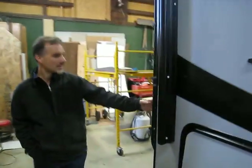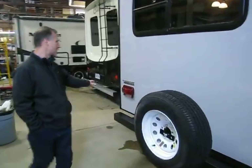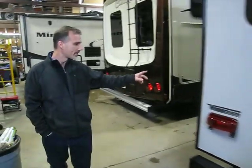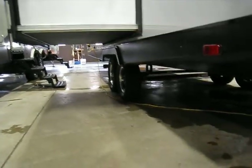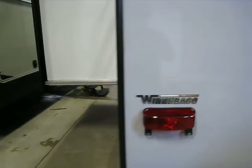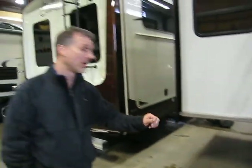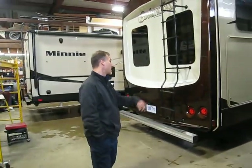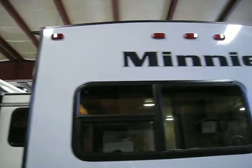In the back there's a roof ladder, standard, to access the roof. Your spare tire is here as well. On this side we have a detachable power cord and a cable connection. We have our valves for the gray and the black tanks, which are enclosed and heated as well — a pretty nice feature. And there's an outside shower. Everything else is on the inside, so let's go take a look.